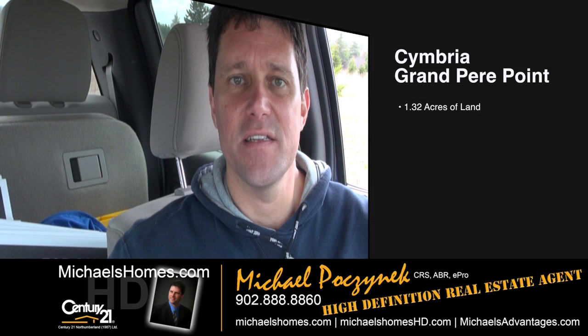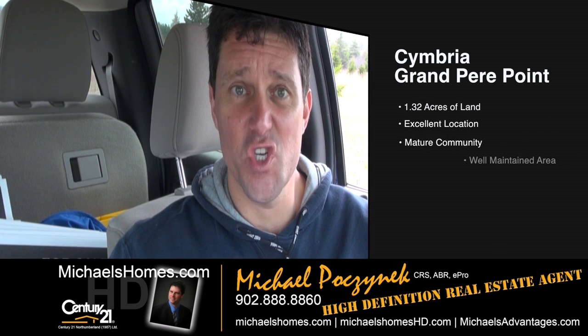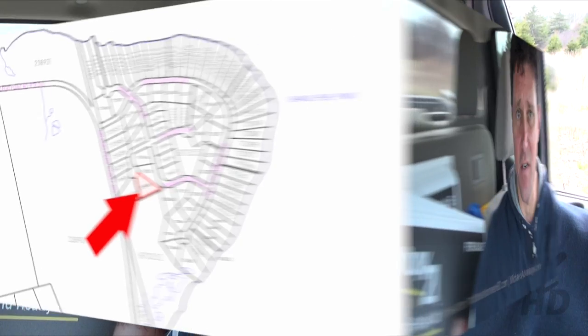Today we're looking at lot number two in Symbria. This is video number two of two in Grand Pier Point. This one's listed at $72,000 and it's 1.32 acres. So let's go take a look.